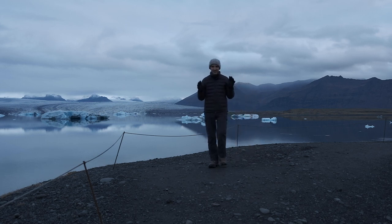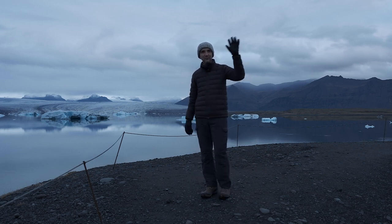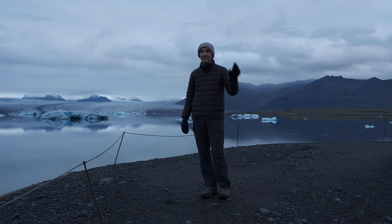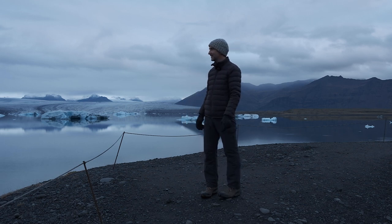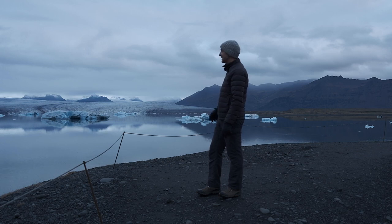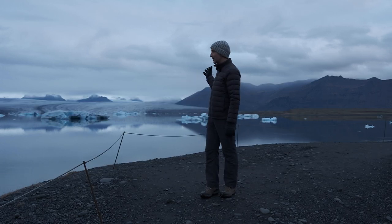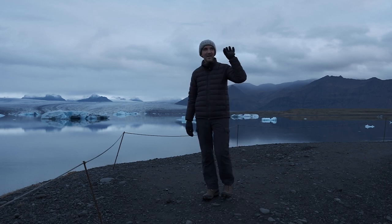The sound that you can hear - I'm not sure if this mic will pick it up - is the ocean, which is just roaring away behind the camera just over there. And yet over here it's so peaceful, just so quiet as these icebergs drift out. But over there, so loud.